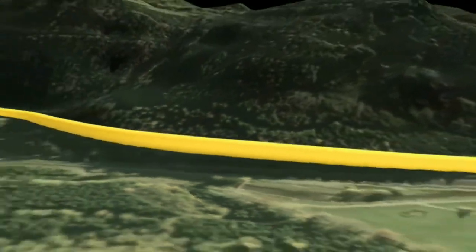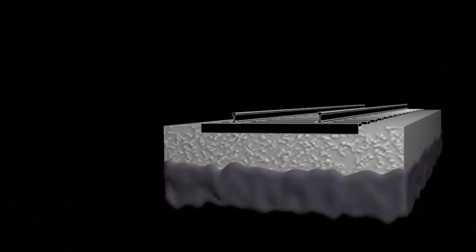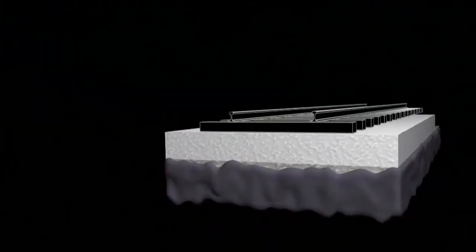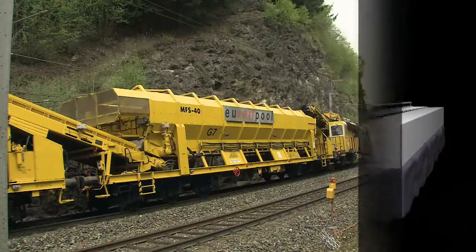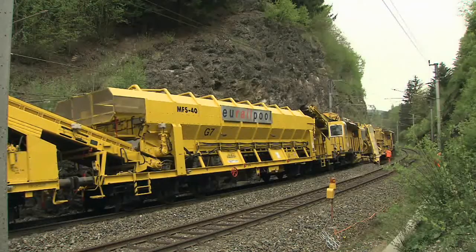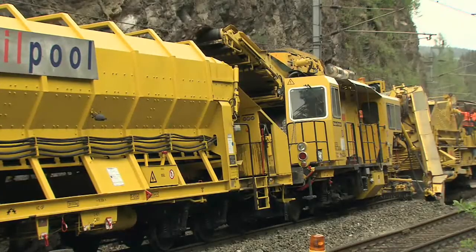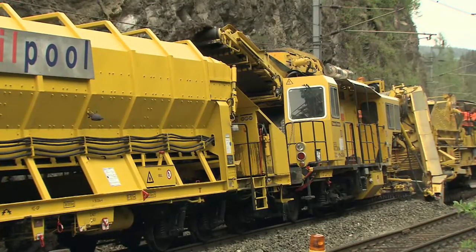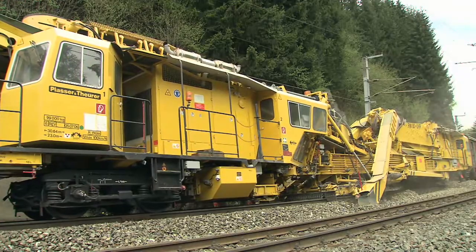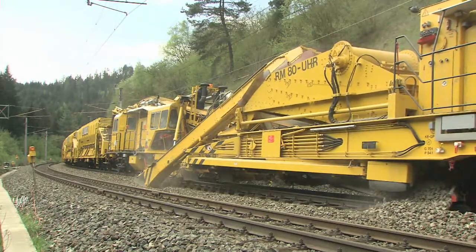On some sections of this line, the ballast is lying on a rock bed. On these sections, ballast cleaning will be carried out instead of formation rehabilitation. When the bearing capacity is reduced and the moisture content is too high, this has a negative effect, particularly on timber sleepers. These are the fundamental problems caused by a polluted ballast bed.